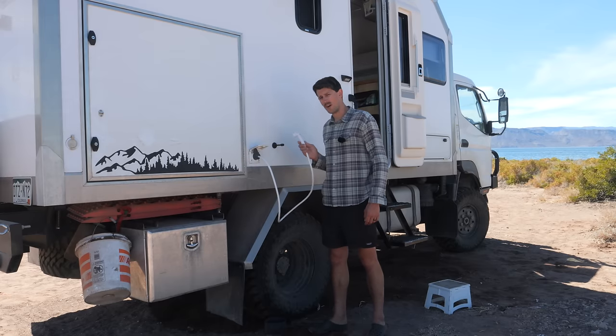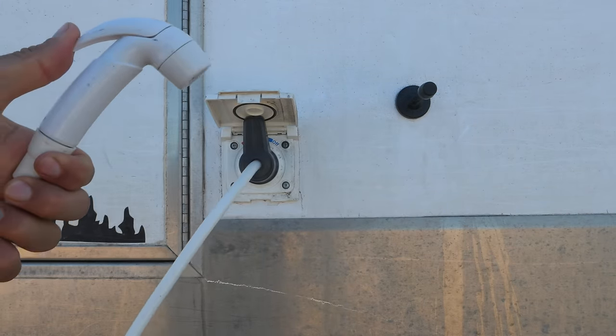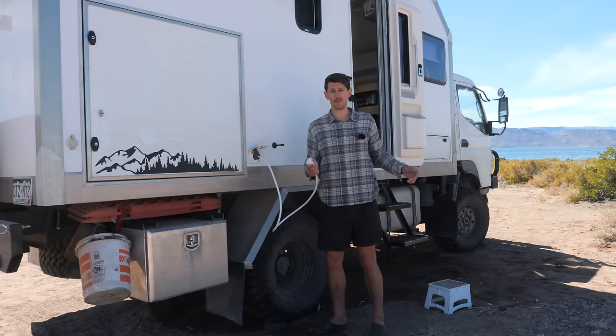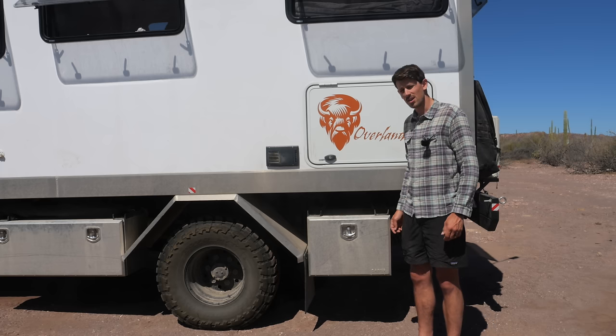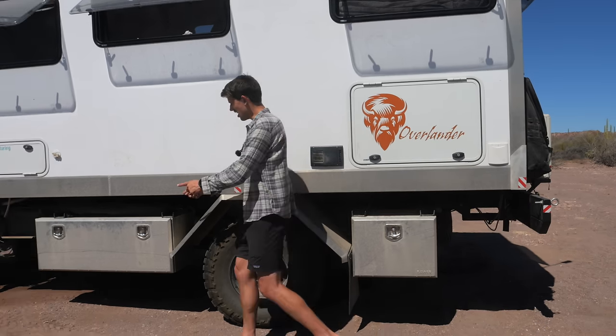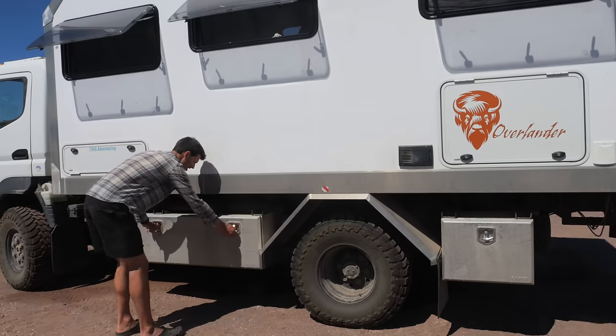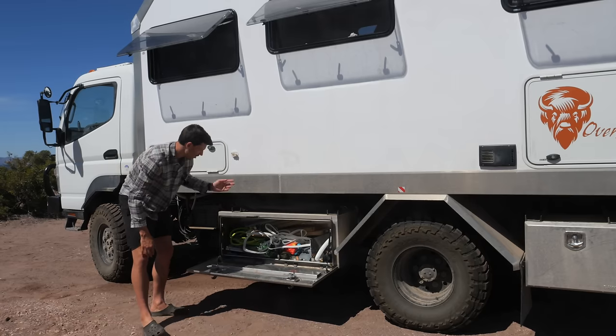We also have an outdoor shower out here, which is great for washing our bikes off, and honestly this is where we take most of our showers when we're in a beautiful place like Baja. We also have three exterior storage boxes — one on the other side, one here, and one here. In these we store camping gear, recovery gear, tools — you name it.